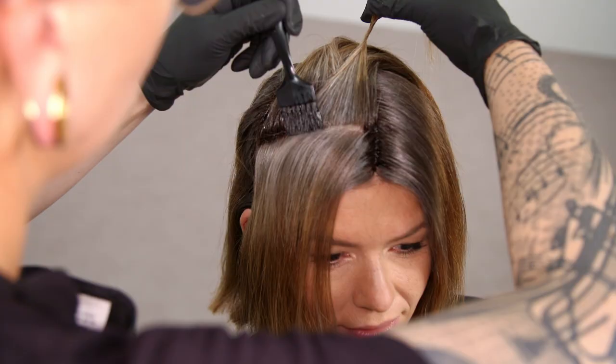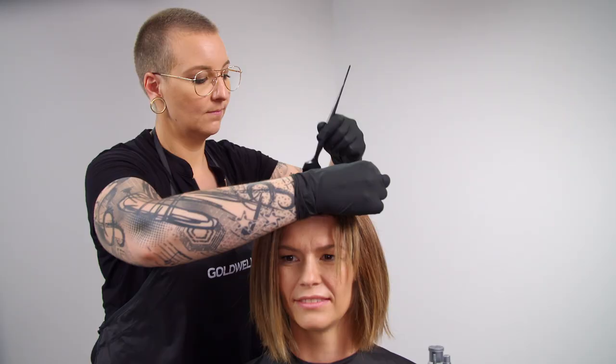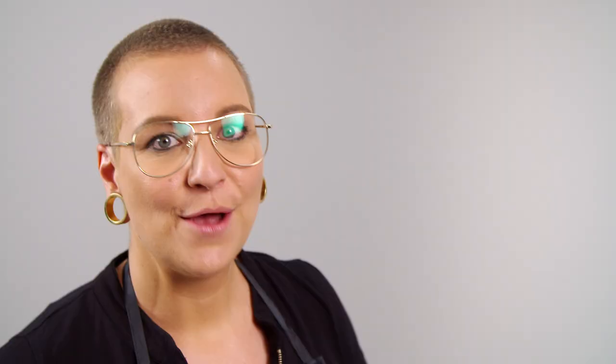Don't forget to use thin sections to get the best grey coverage. Remember, use Illumine Clean to remove any colour stains after your application.